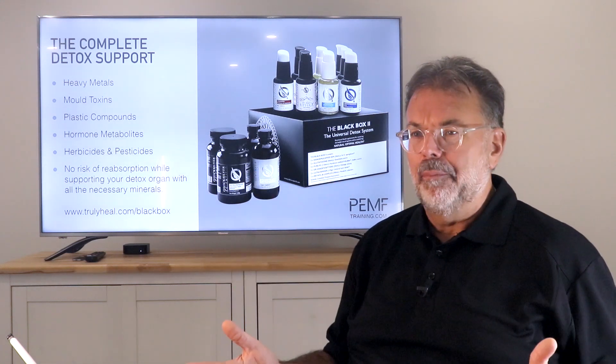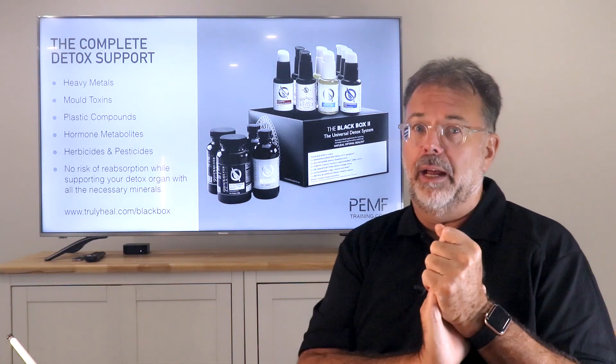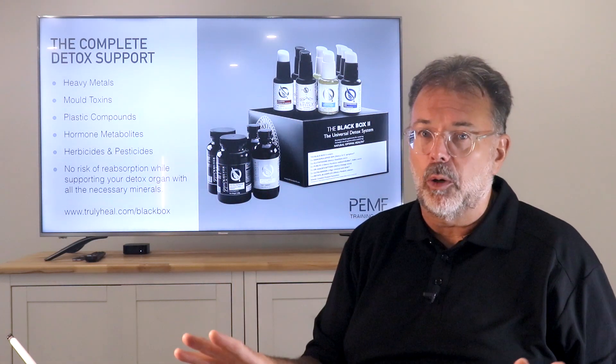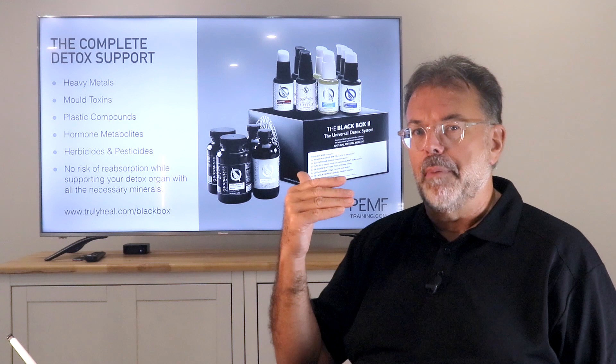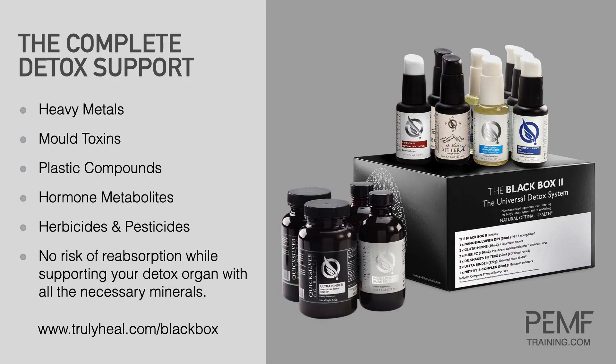For those who want the fastest results - depending on how far down the track you are - if you want to bring yourself back into a healing environment fast, get the black box. It really is a powerful tool because it combines not only the binders in those two black powder jars, but also bitters that support your liver, minerals, nutrients, glutathione, and more. It supports the whole detox process - kidney function, liver function, detox phase one, detox phase two, the skin. It's really relevant to support all detox pathways, and that's what this kit does.